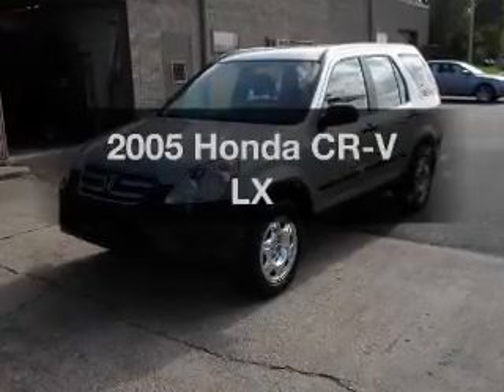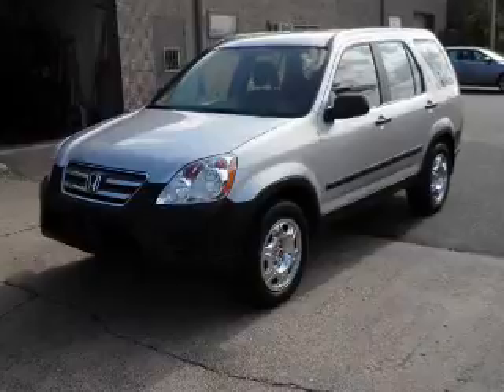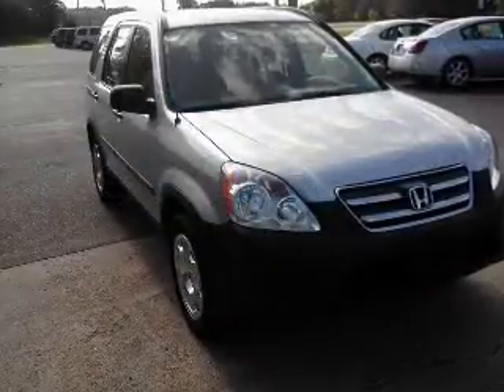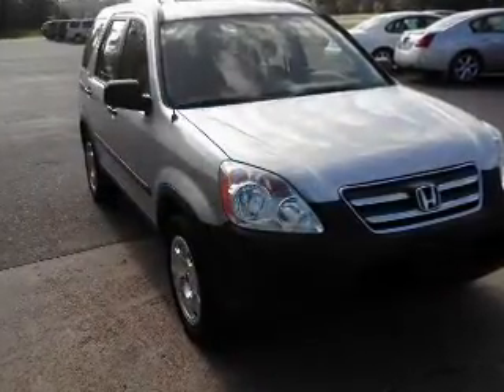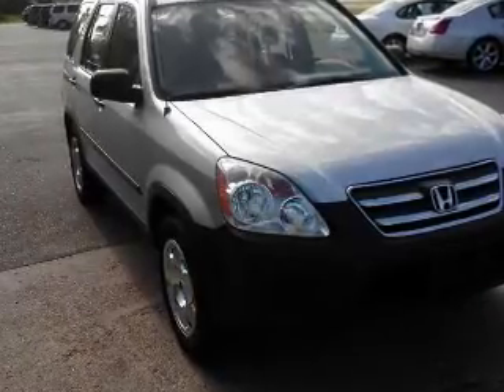Presenting the 2005 Honda CR-V — everything you need under one roof with this great vehicle. With an efficient four-cylinder engine, the powertrain includes four-wheel drive that responds smoothly to its five-speed automatic transmission.